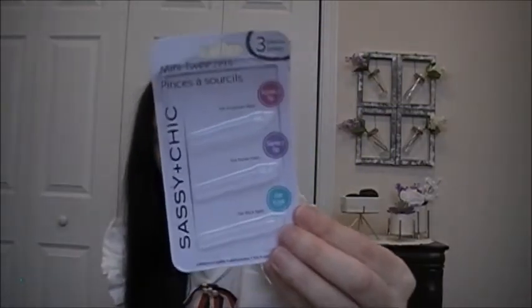I heard some bad reviews about these tweezers — they're mini tweezers by Sassy and Chic. You get a pointed tip for ingrown hairs, a slanted tip for brow hairs, and a flat edge for thick hairs — three pieces total. But I think they're great tweezers. I've heard a couple bad reviews, but these are really good.